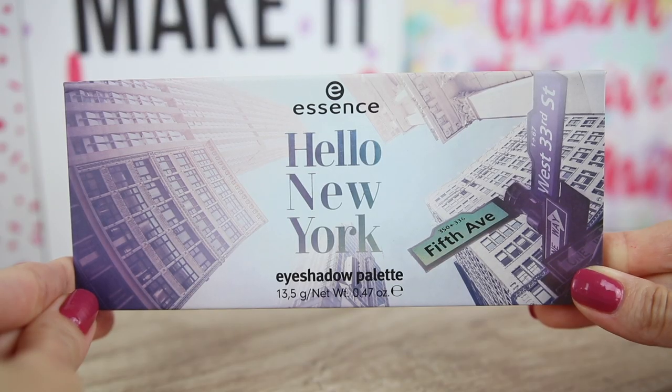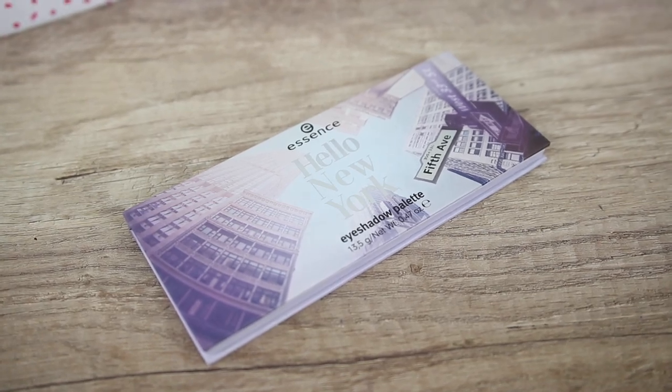Let's continue with the Hello New York eyeshadow palette. This one is inspired by the urban colors of the streets of New York. I have never been to New York but I would love to go. Let me know if you have ever been to New York and if you liked it.